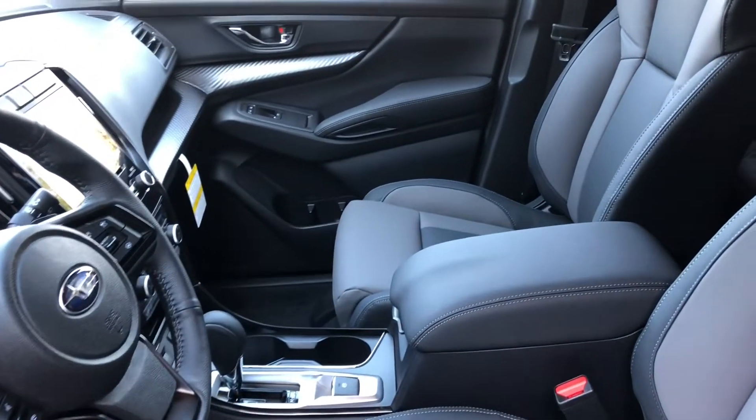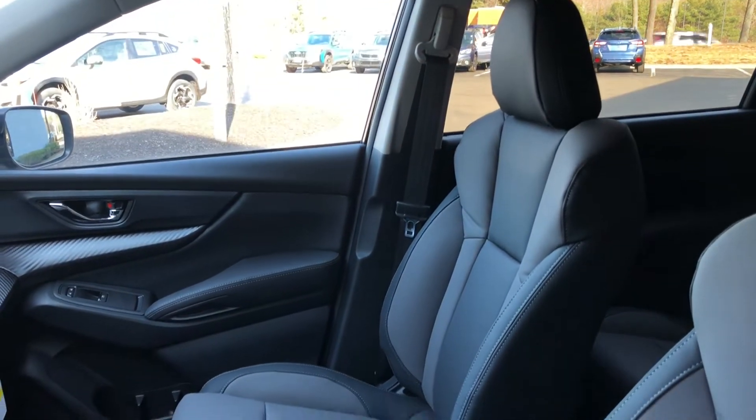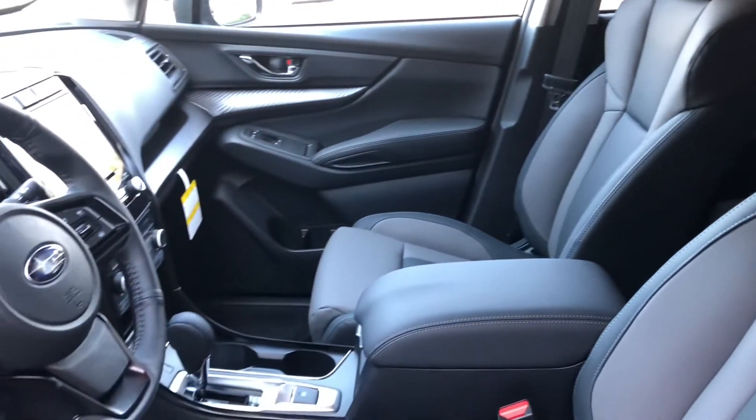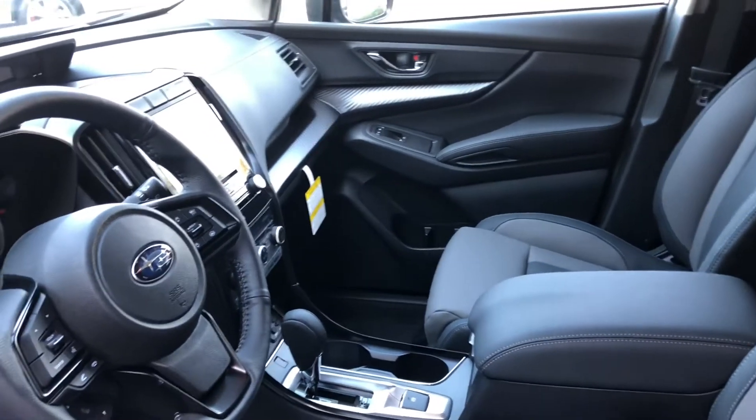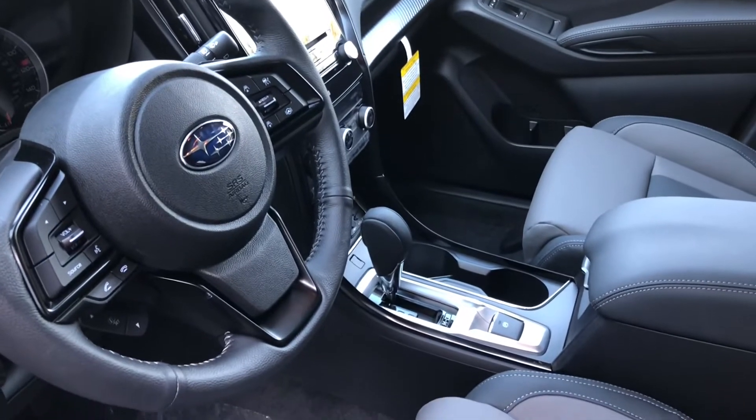It repels water. It looks great. It's really the future of automotive interiors, we think. The car isn't entirely vegan, though — there is a leather-wrapped steering wheel and leather-wrapped shift knob.